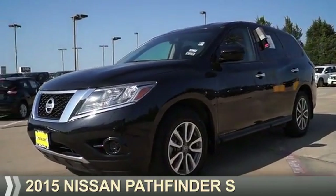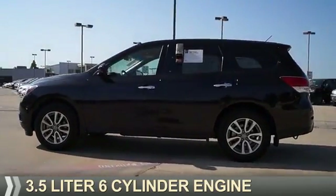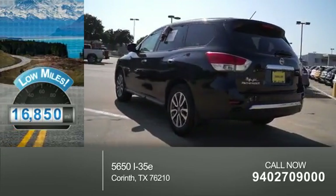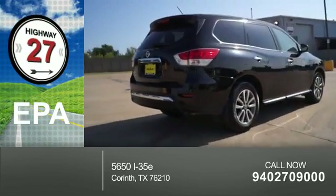Presenting the 2015 Nissan Pathfinder. It's powered by a 3.5-liter six-cylinder engine and an automatic transmission. With fewer than 20,000 miles, this vehicle has a long road ahead. Great fuel efficiency saves you money by requiring fewer trips to the gas station.